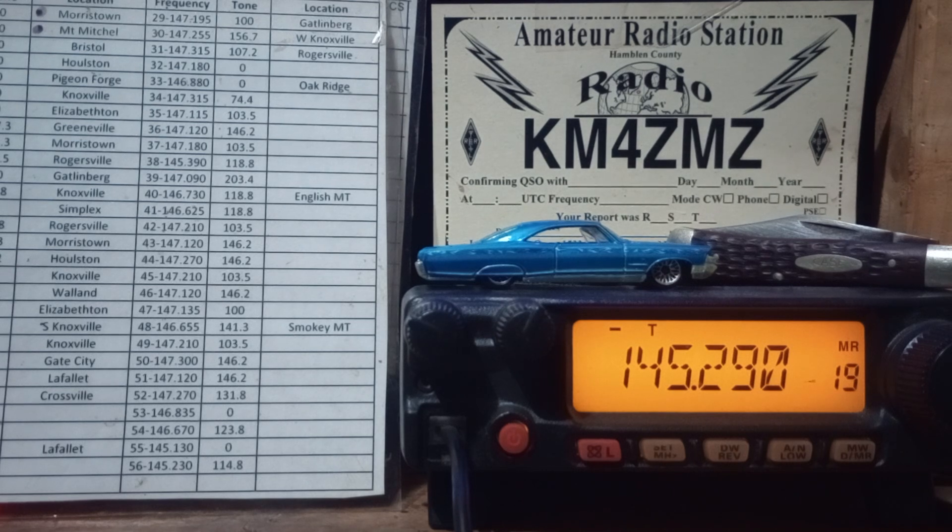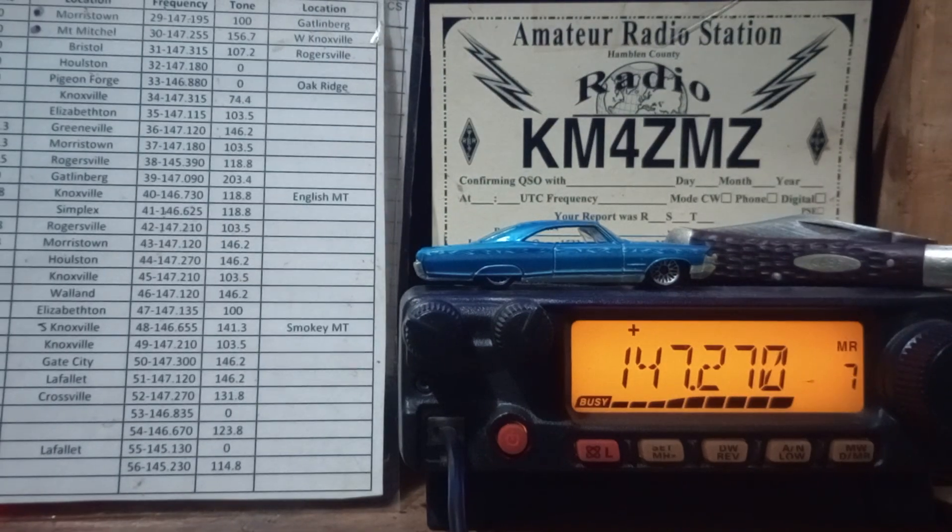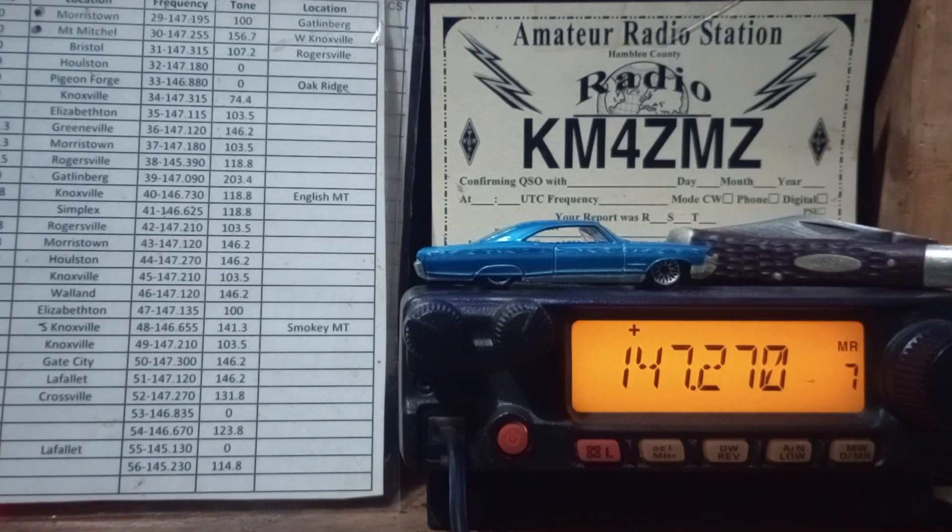Nobody there — we'll try another repeater. This is another repeater in Elizabethton on Channel 7. You just saw me hit the repeater. KM4ZMZ, Morristown, Tennessee, here looking to make a contact. Go ahead. This is Kilo Delta 4, Charlie Charlie Papa, Johnson, Tennessee.